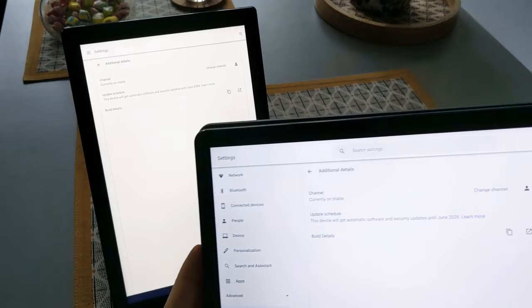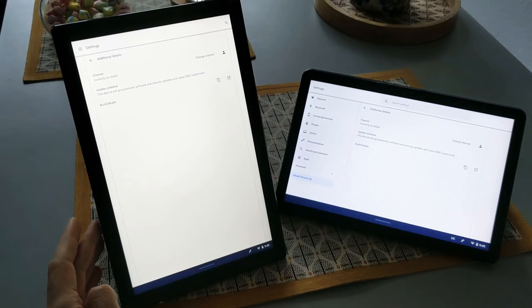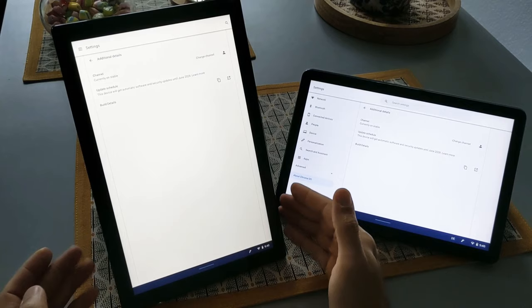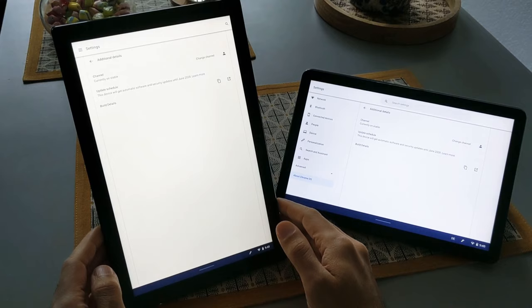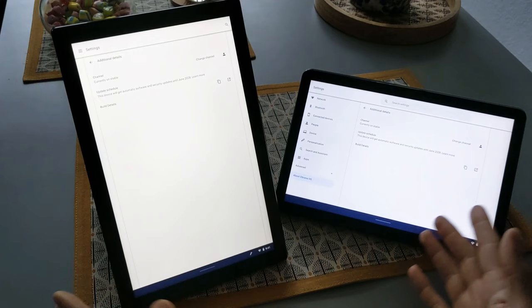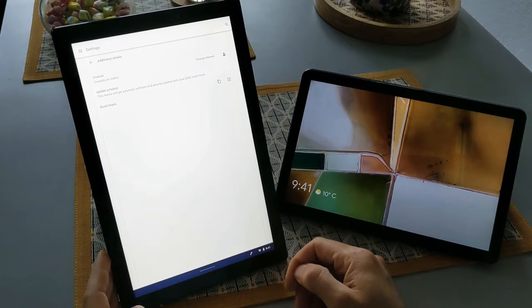Until June 2028 you will get regular updates, but I know the performance of these devices and compared to Android tablets and iPads they're not that powerful. I don't think you can use these devices until 2028 because the CPU will get old and the device will be really laggy. You can expect three to five years of usage before they start to get old and the battery and CPU become a problem. They have Chrome OS advantages but disadvantages like lacking the features, power, or stylus writing experience of Android tablets or iPads.